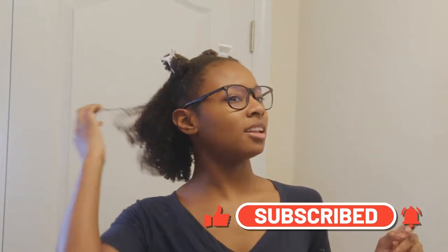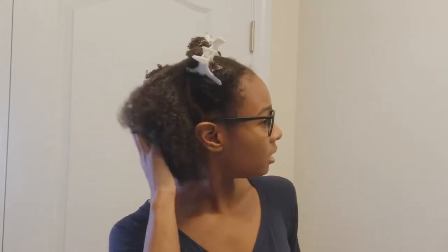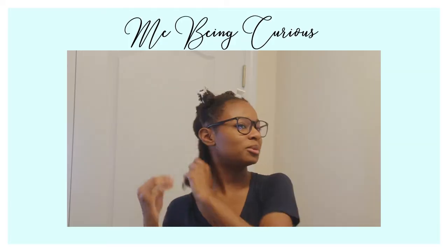My hair is damp and stretched. I like my hair a little stretched. It's freshly trimmed and super soft. I don't have any bad reviews on the leave-in. I'm going to do medium to small braid sections for my braid out.